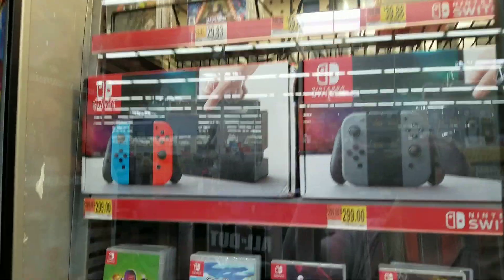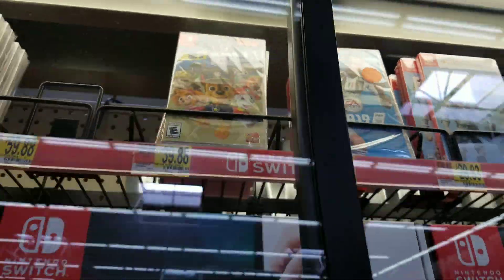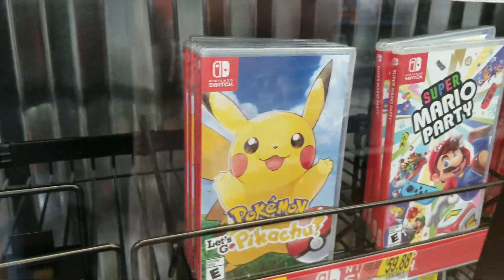And here is the Nintendo Switch with cool games like Paw Patrol, FIFA, Fortnite, Let's Go Eevee, and Let's Go Pikachu.